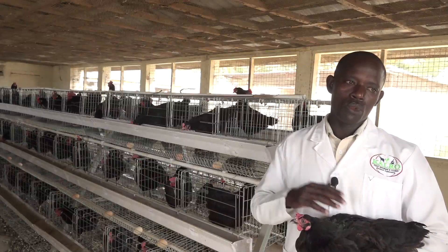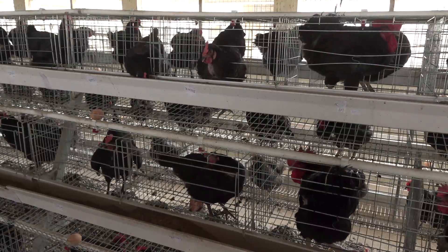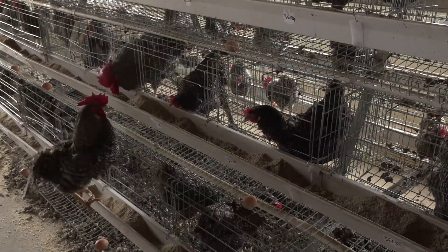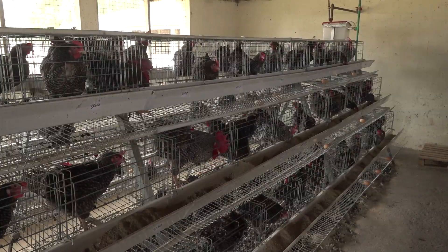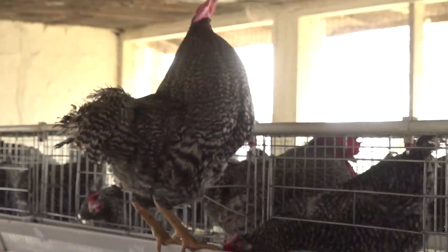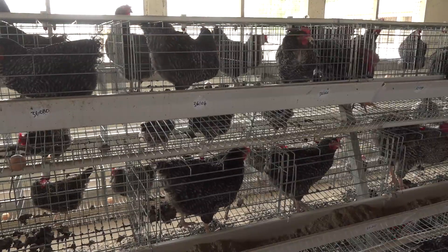That is to say, we don't need to inseminate this specific hen every day. This technology is not really meant for smallholder farmers. It is meant for mostly breeding interventions or large-scale systems where you have a cock that is of very good value and you fear losing it, or where you want to preserve genetic resources.